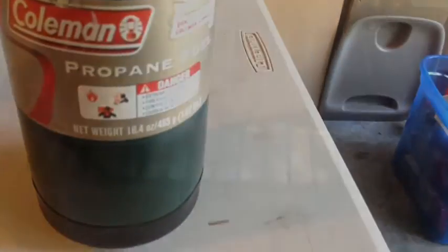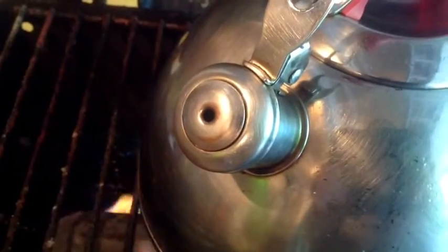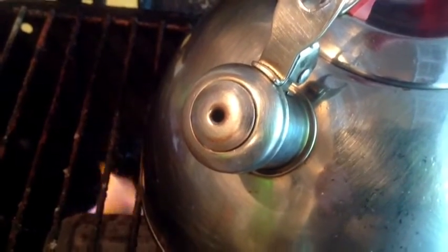The natural gas or propane is burning through the camp stove, which is boiling the water in the teapot or the pressure vessel, which is creating steam and pressure. The steam escapes through the small hole in the teapot.